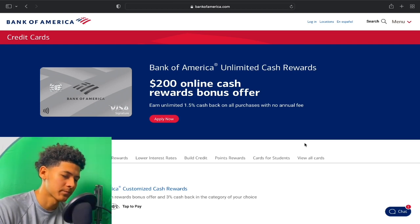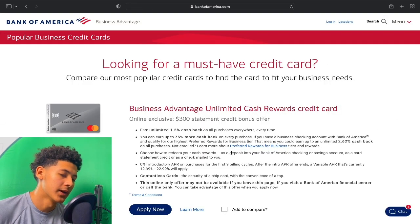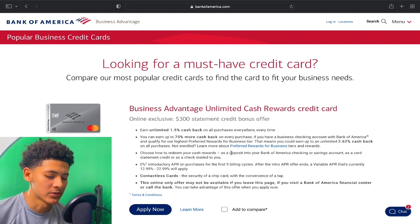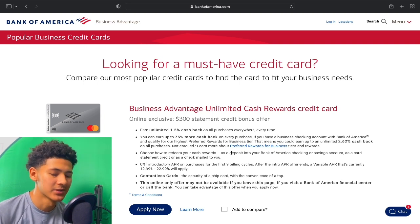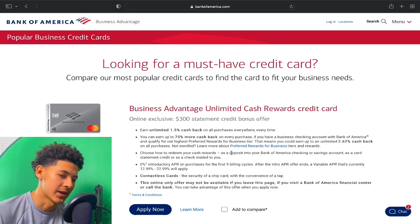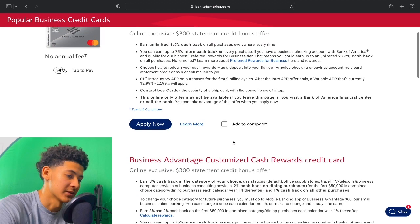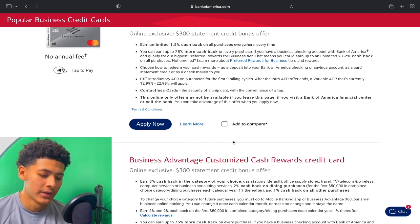Now let's go to the business data points. The data points with the business credit cards are very similar to the personal side. Before applying for business credit cards, I recommend opening up a checking and savings account — that is very important. That's going to put you under the 7/12 rule instead of the 3/12 rule, so you can avoid denials. The same 1 hard pull for 2 cards rule also applies on the business side with Bank of America.